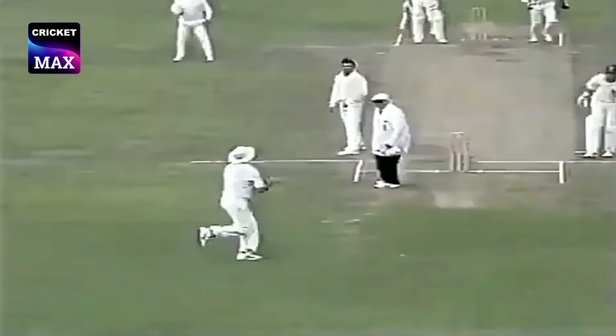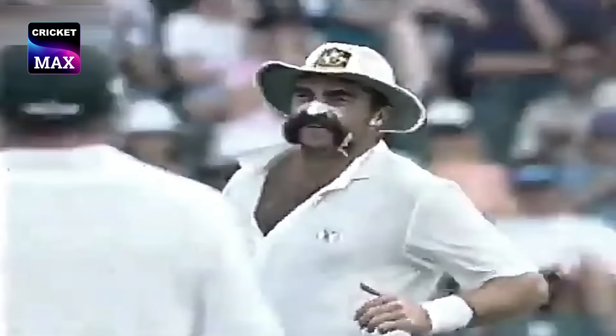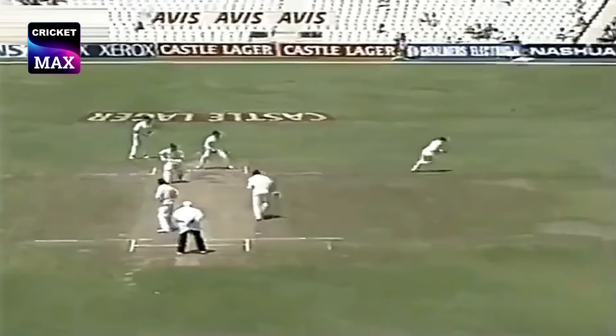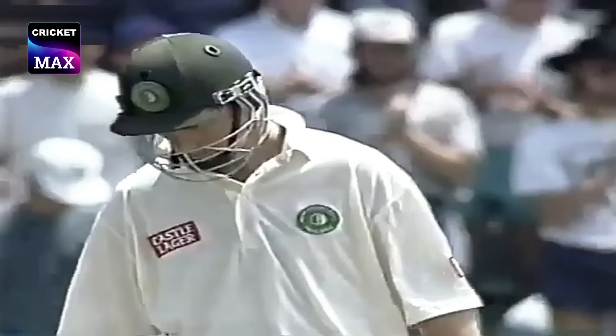It's up in the air — an easy catch for Merv Hughes. And another 50 in Test cricket for Andrew Hudson.